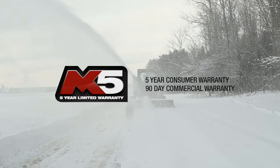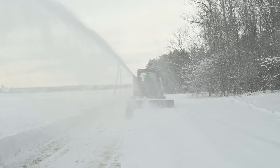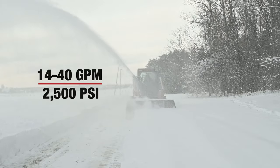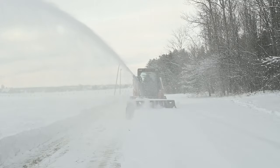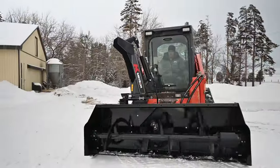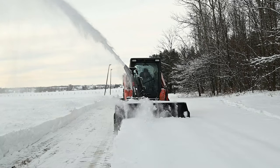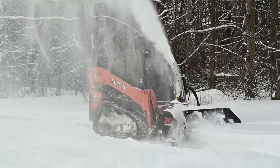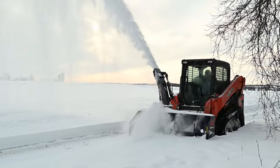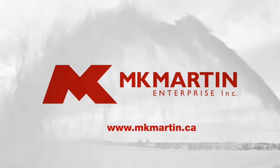Backed by a five-year warranty and available for skid steers with flow rates of 14 to 40 gpm at 2500 psi, there is an MK Martin Meteor snowblower for almost every skid steer. Contact MK Martin for more information about the right Meteor for your skid steer. Meteor snowblowers go full stream.